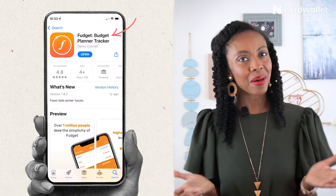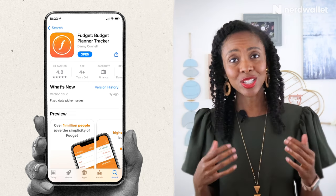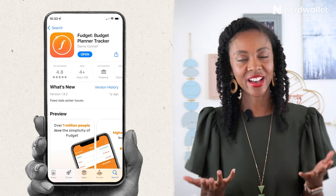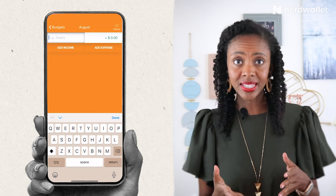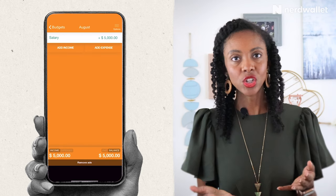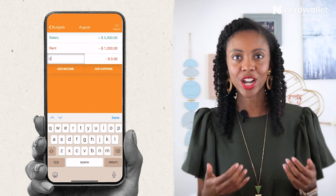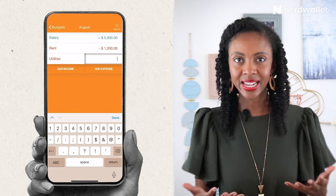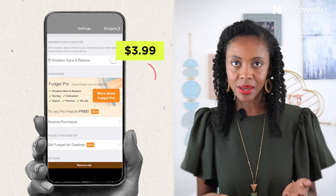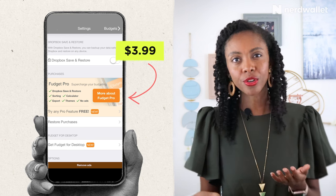And the last app I want to mention is Fudget — partly just because it's fun to say, but mostly because it's a great choice if you want something simple and straightforward and don't want to sync your financial accounts. With Fudget, you will make lists of your expenses and income to track your money. There are no categories and you'll need to log every expense, but the calculator-like interface can give a clear snapshot of your money if you're consistent in logging your expenses. The app is free with the option to purchase an upgrade for a one-time fee of $3.99, which gives you the ability to export your budget among some other upgraded features.